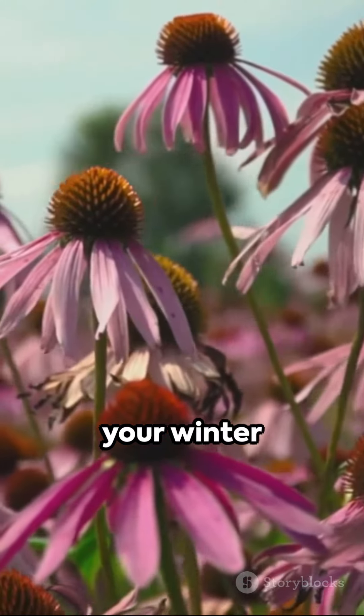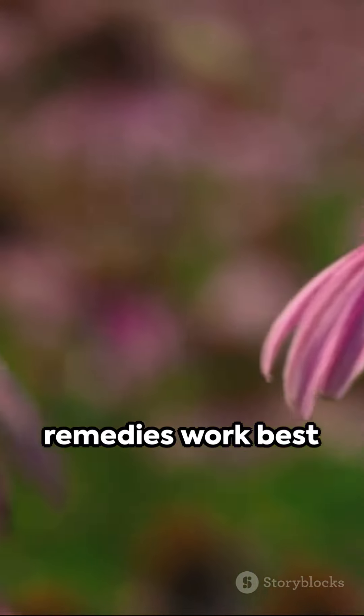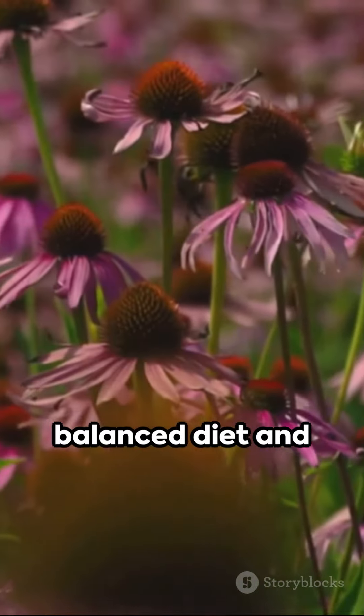There you have it — your winter apothecary brought to life. Remember, these remedies work best when paired with a balanced diet and regular exercise.